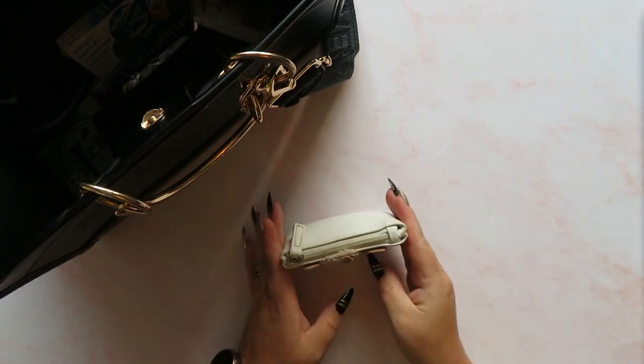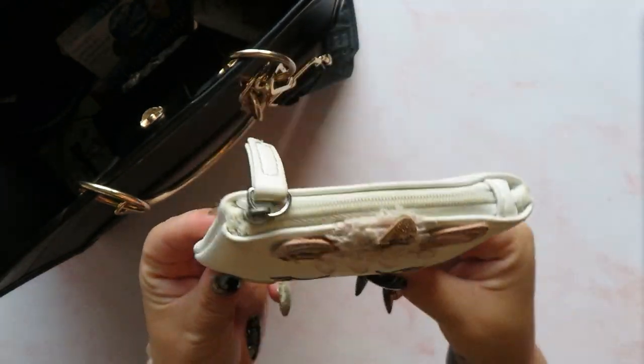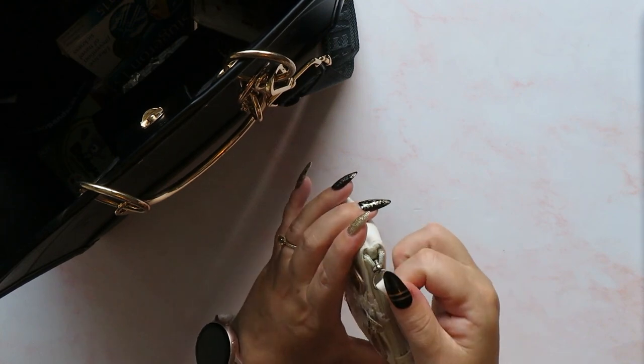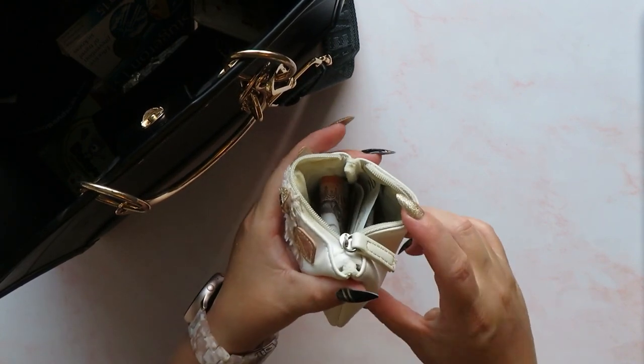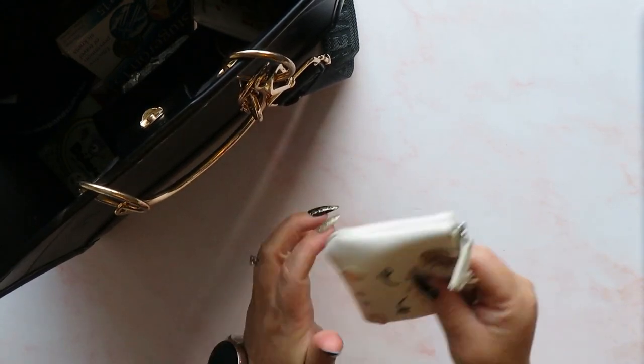First of all I've got my change purse - you've seen this before, it's the same as the one I carry in my crossbody bag. It's from Primark, I've had it a long time. It opens up nice and wide and I keep my change and notes in there.